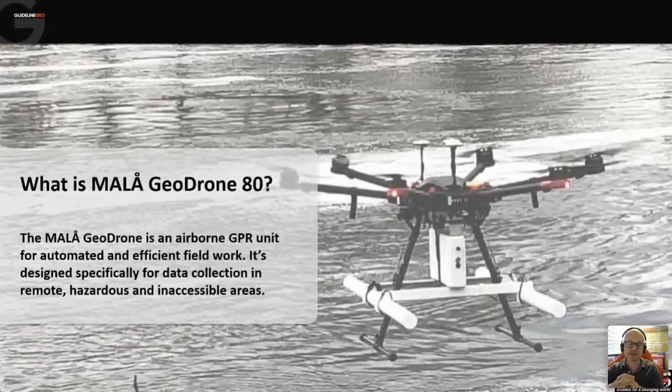So what is the GeoDrone? It kind of does what it says on the tin - it's a radar system mounted on a drone airborne platform, primarily for surveying in areas where a ground-coupled system would not be feasible. It may be a hazardous area or something like a river, as we have in this photo, where it would be very difficult to undertake a regular GPR survey. This photo has come courtesy of the USGS, the United States Geological Service, who have been a really important partner for us in developing this product.